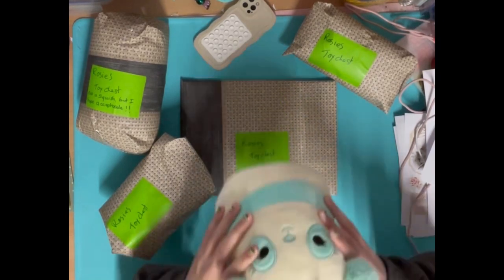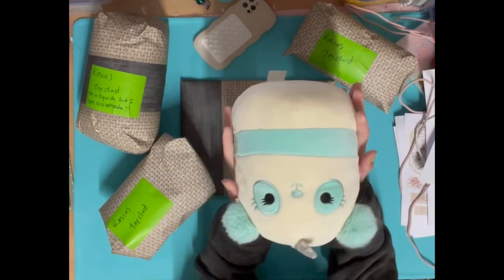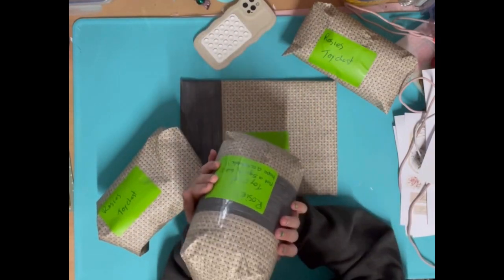Oh, that's so cute! It's a little panda - that's adorable. Okay, we'll do this one next.